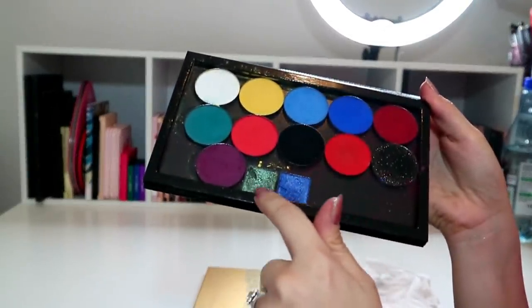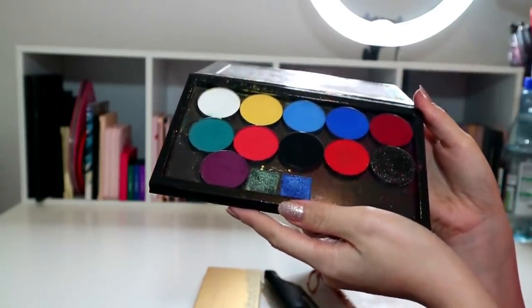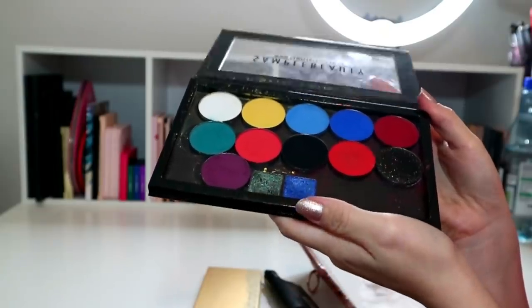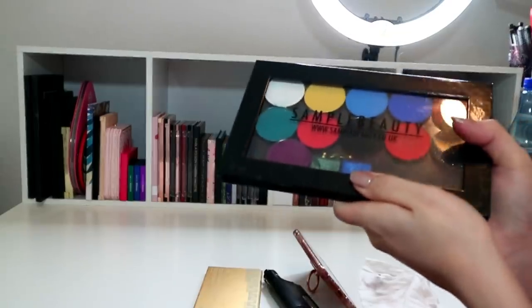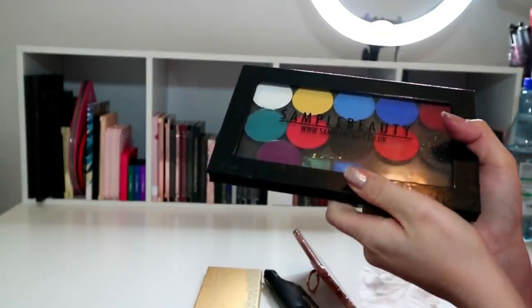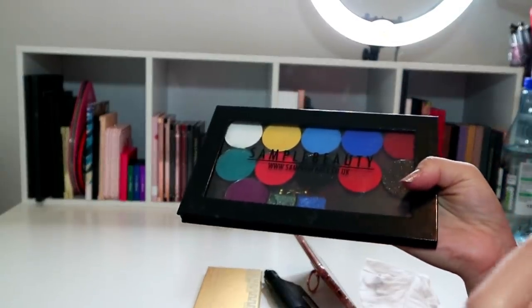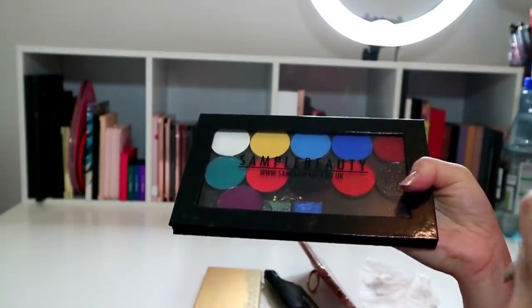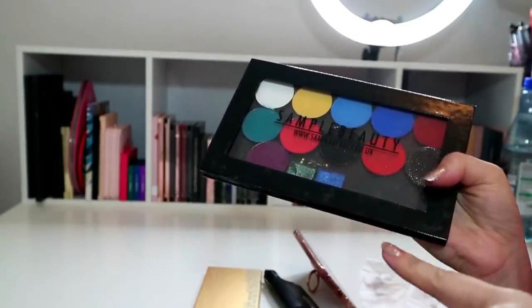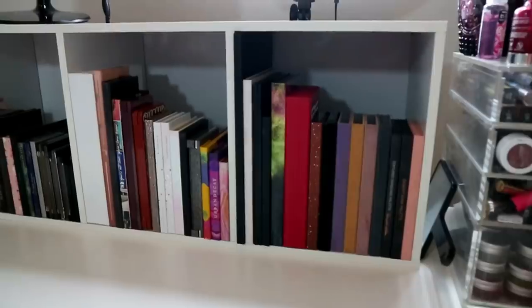I've just taken those two shades that blew me away from the Spotlight palette and put them into this Sample Beauty magnetic palette - they weren't magnetic so I've glued them in. Now I've got the two shades I really love from that palette. I'll give the rest of the shades to my sister-in-law if she wants it, if not it'll go in the bin. Now I've ruined it by taking out two shades so I can't Depop it anyway.